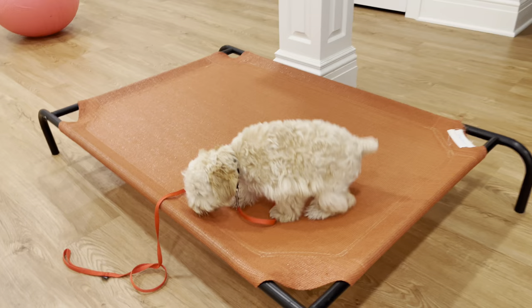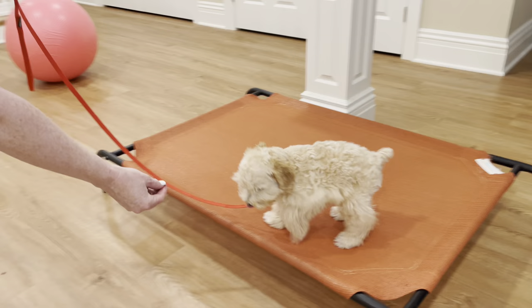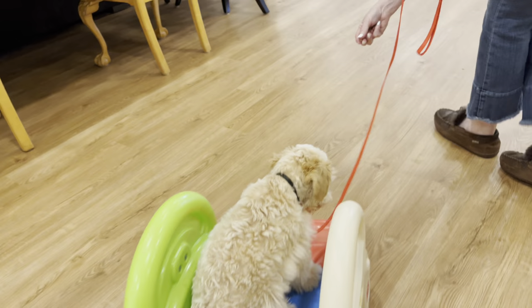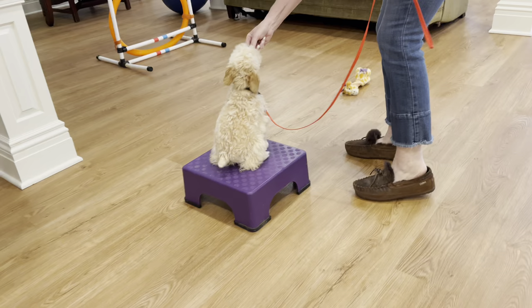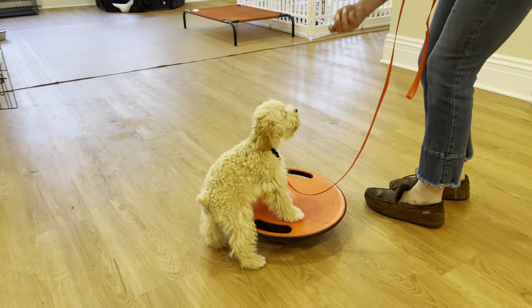Now I'm going to grab the leash and I'm going to keep the leash in a J as we move to the next station. Let's go! Baby slide! I want you to notice the J in the leash. Let's go — box! Watch me, good boy. Wobble! Yes, good job. Let's go!